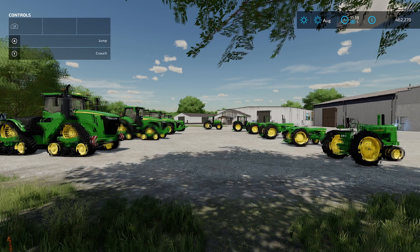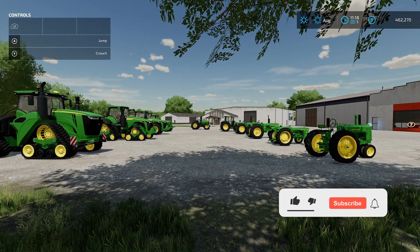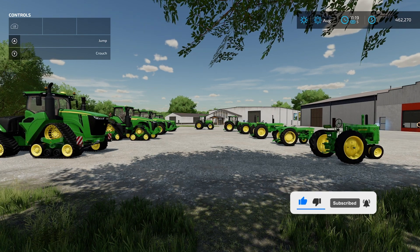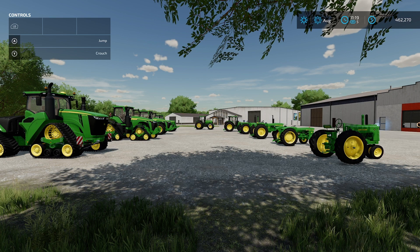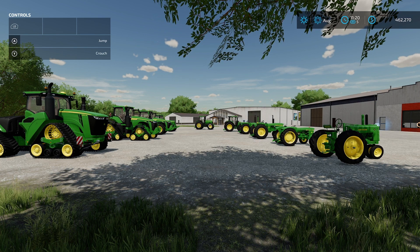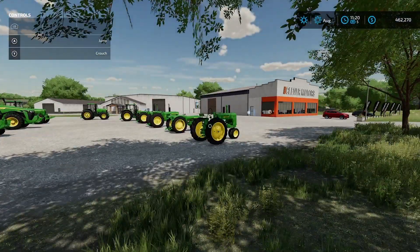Hey guys, Josh from DKM Farms. In today's video I thought it'd be fun to go through 10 of the John Deere tractors, what they cost in the game and the horsepower in the game versus what they are in real life. Starting with the smallest and ending with the biggest. So guys let's get into it.